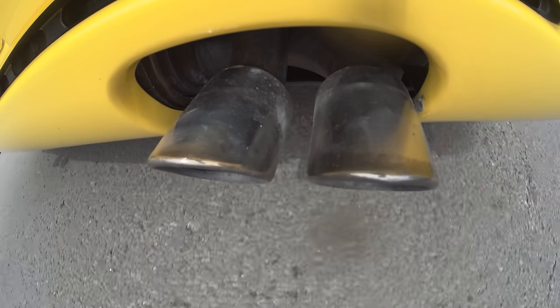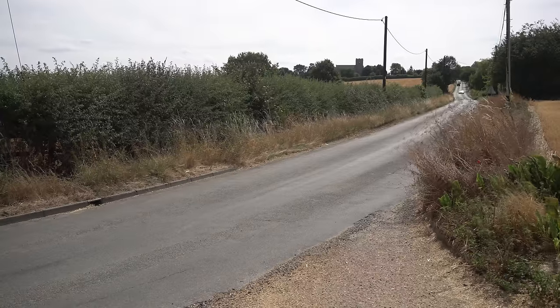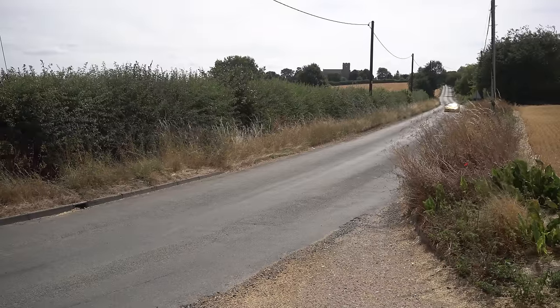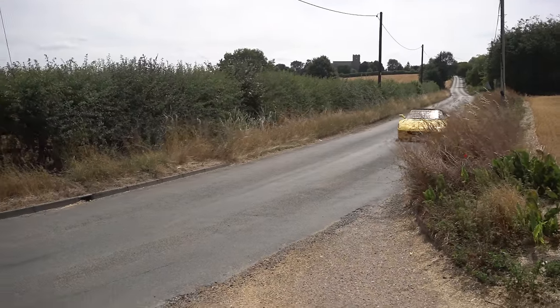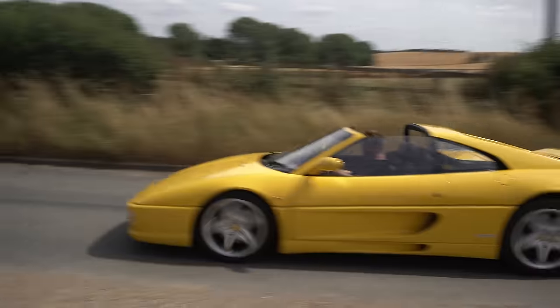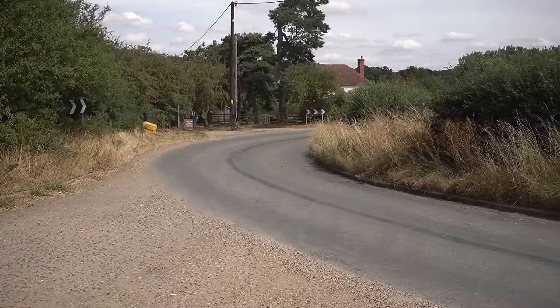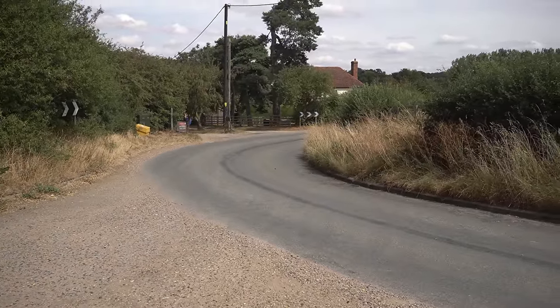For now, I'm just going to continue enjoying driving this. I hope you guys have a lovely day - I certainly am. Please comment below and tell me what your favourite Ferrari is. Like if you haven't already, hit that subscribe button. Thanks guys, bye-bye.